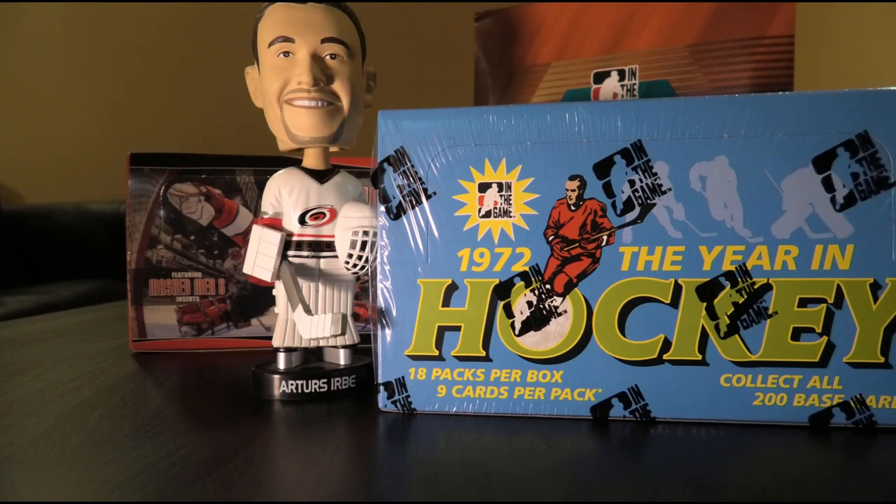Hello everyone and welcome to another exciting edition of Box Break. Today we're opening up a box of ITG 1972, the year in hockey. This is one of ITG's specialty products, all about the year 1972 in hockey. This includes stuff such as the famous Summit Series, as well as players that were active in the NHL at the time.